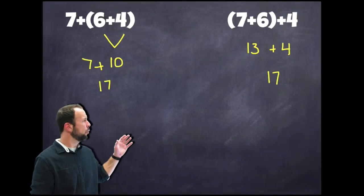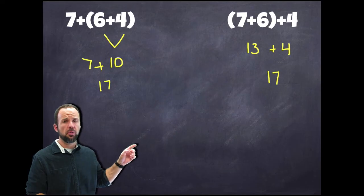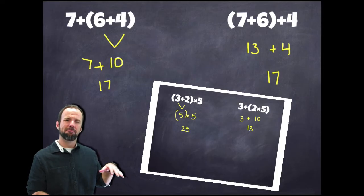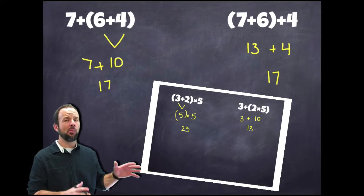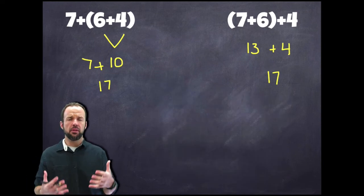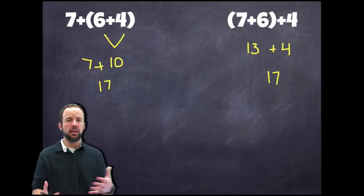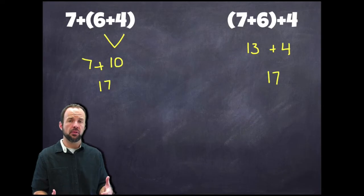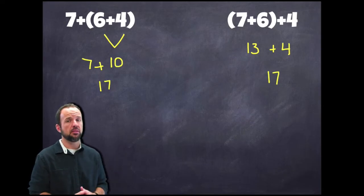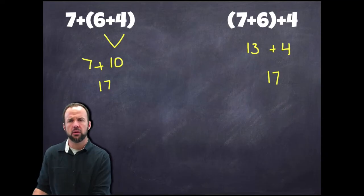Well, if we notice here, we're adding in both of these — both have addition throughout. In the other one we had addition and multiplication, so it didn't work out the same way. When we move the parentheses around here, we're working with addition, and we know with addition — this is the point of the properties of addition — we can add in any order and we're going to get the same answer. That holds true even in examples like this where we have parentheses.